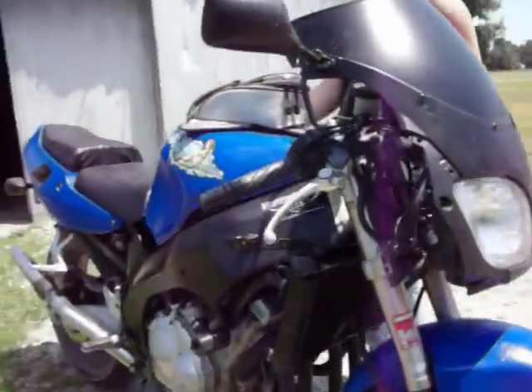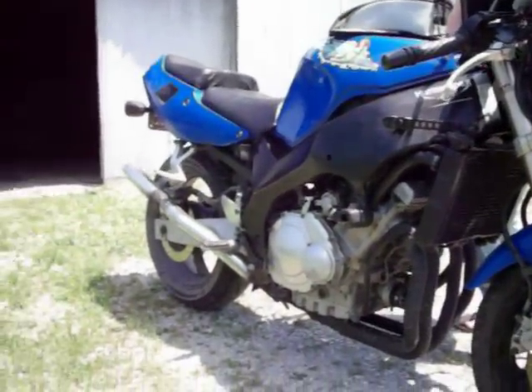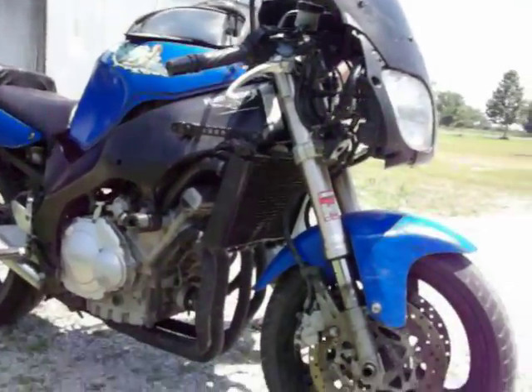Chopped the front end down, kind of turned it into a half streak of fire. But overall, it runs perfect.